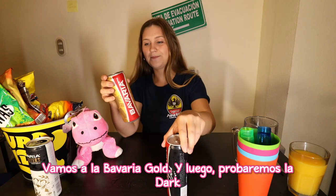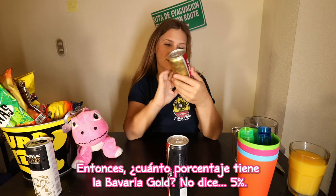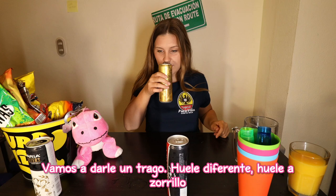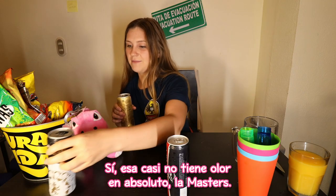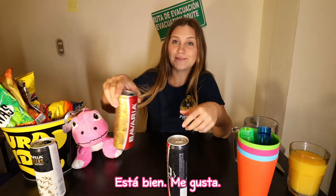And afterwards we'll do the dark. So how much percentage does the Bavaria Gold have? It doesn't say — 5%. So this one's going to be a little bit stronger than the Masters. It smells different, more skunky. The Masters has almost no smell at all. I like that one — definitely a bit more skunky-flavored, but good.